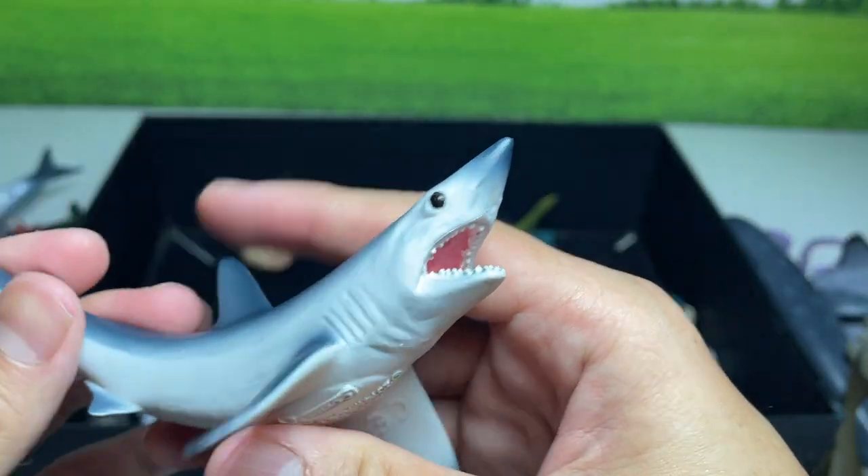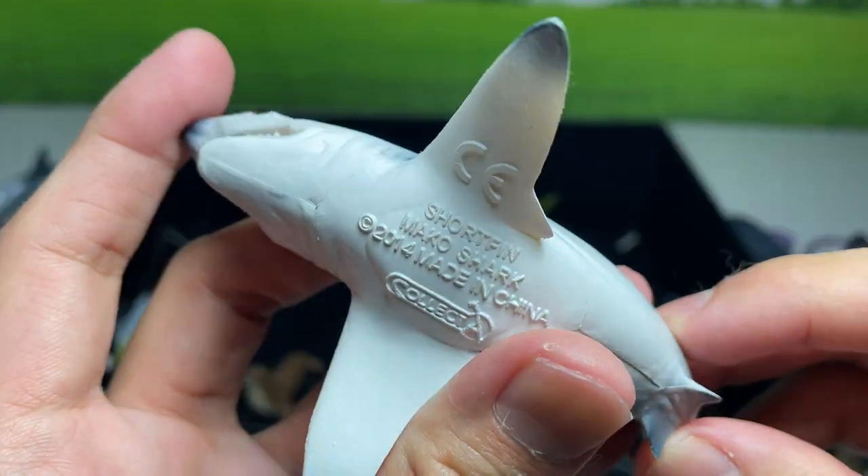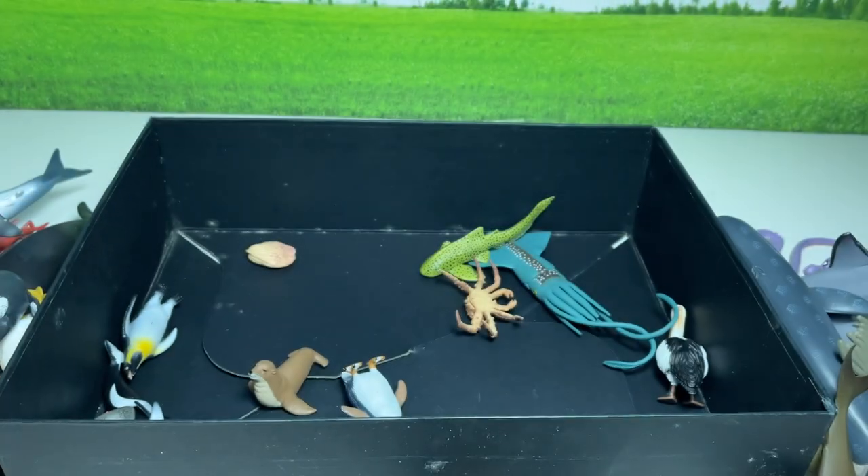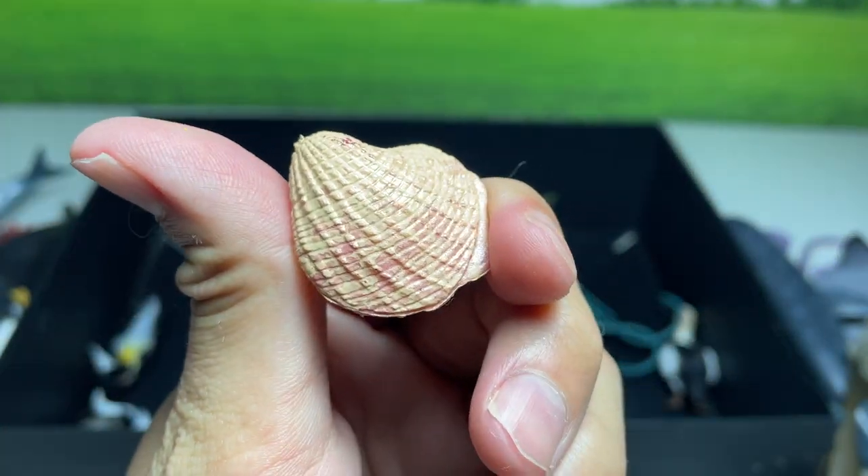And this one right here looks super cool — this is actually a megalodon shark. We have some clams, I think. Emperor penguin.